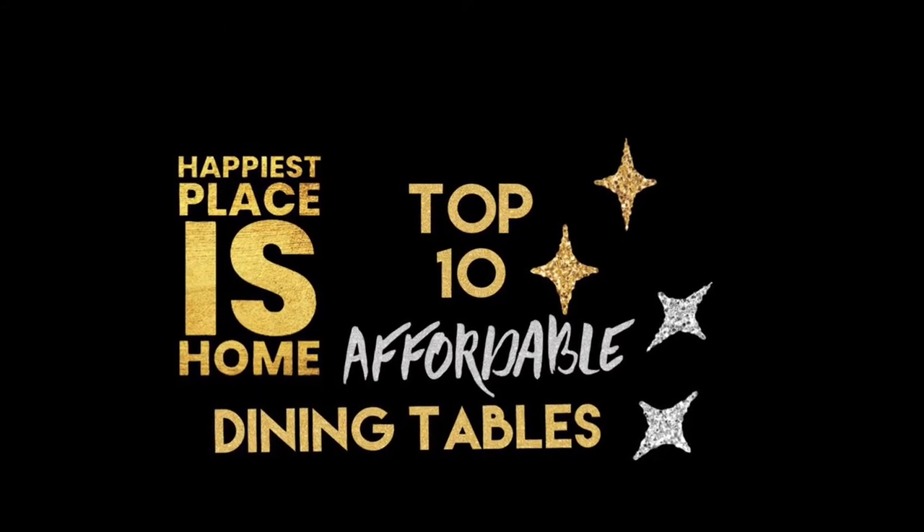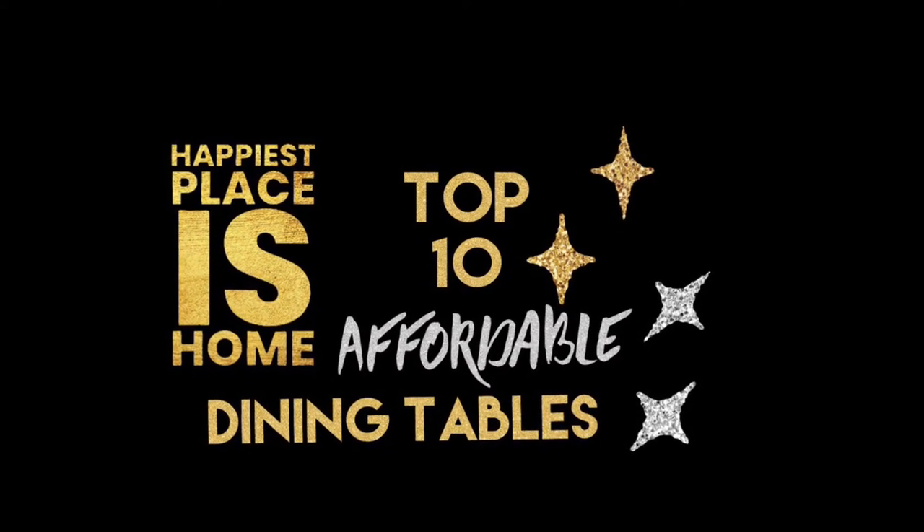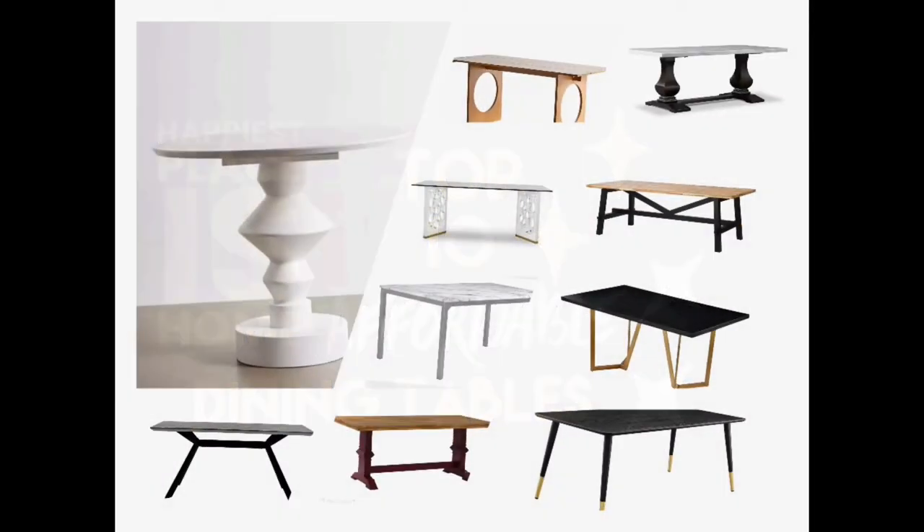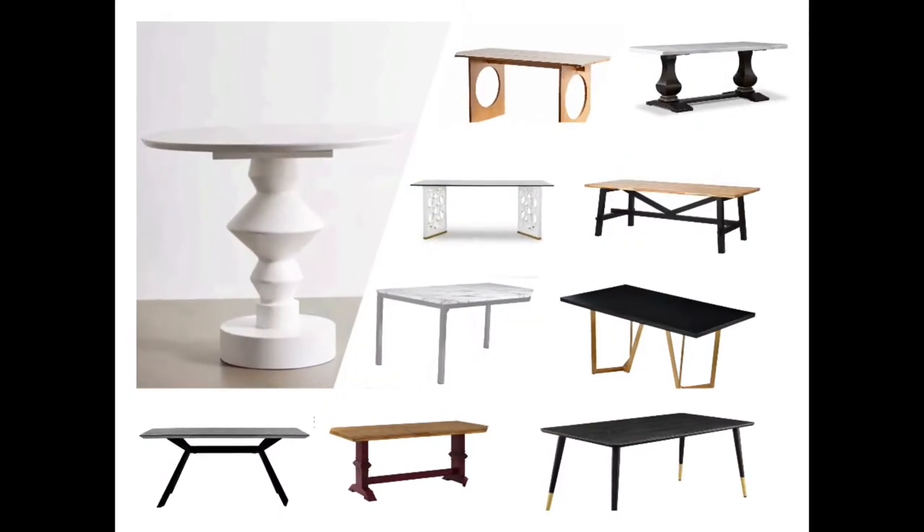Today on Happiest Places Home, we're taking a look at the top 10 affordable dining tables of 2021. There are a variety of styles, shapes, and sizes to take a look at today, so let's jump into it.